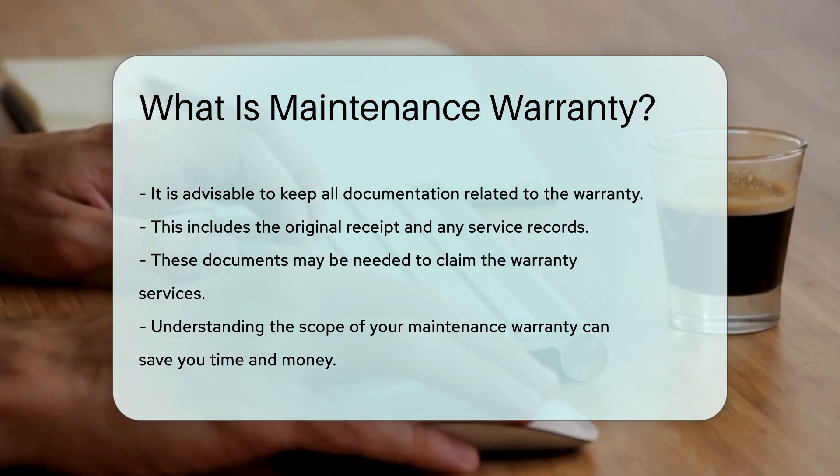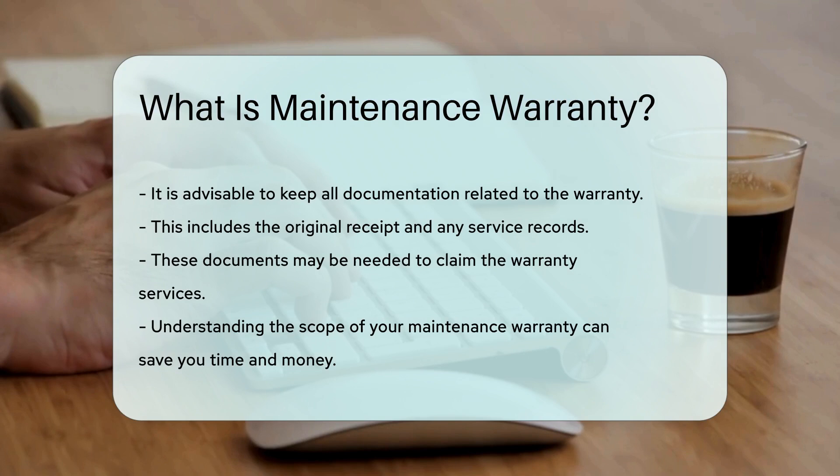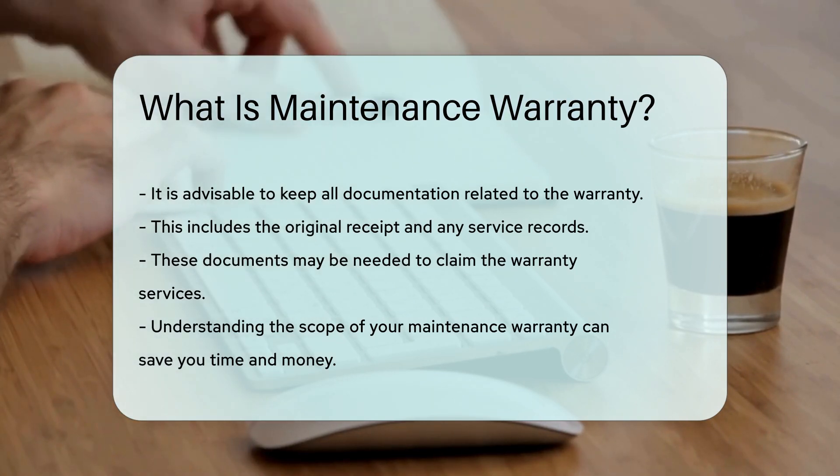This includes the original receipt and any service records. These documents may be needed to claim the warranty services. Understanding the scope of your maintenance warranty can save you time and money.